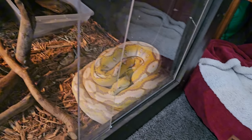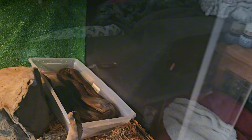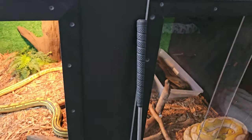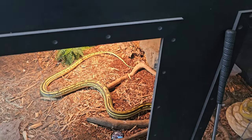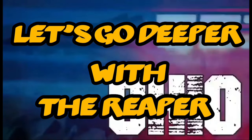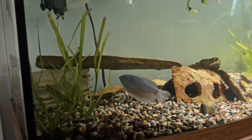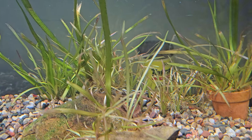That one in the corner is a lavender albino mochino, and then the one over there is my golden child motley. He's got some pygmy Corys hiding back here somewhere.